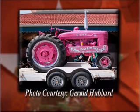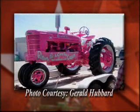Owner Gerald Hubbard from Montrose, Colorado, decided to help out in the fight against cancer by painting every inch of his antique tractor. Gerald's wife, Sue Allen, is a nine-year breast cancer survivor. Gerald wants everyone to know he did this in support of all cancer patients.